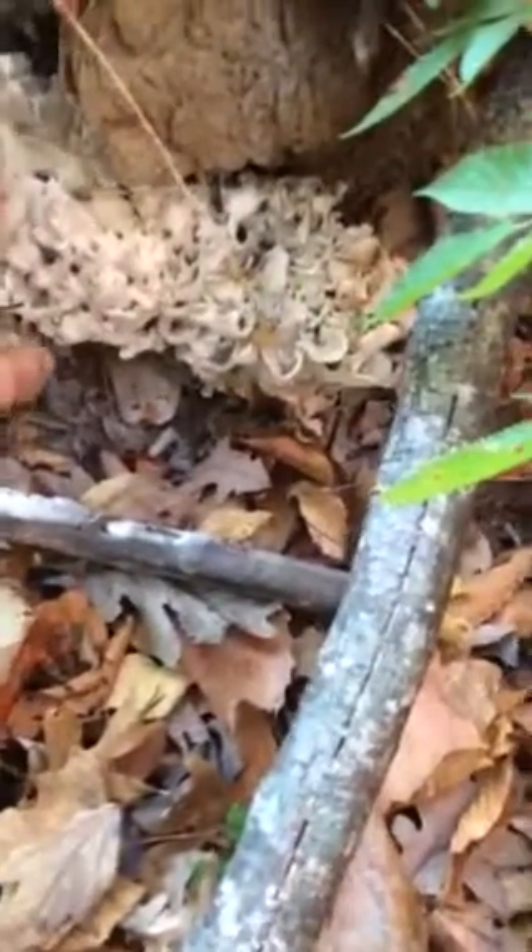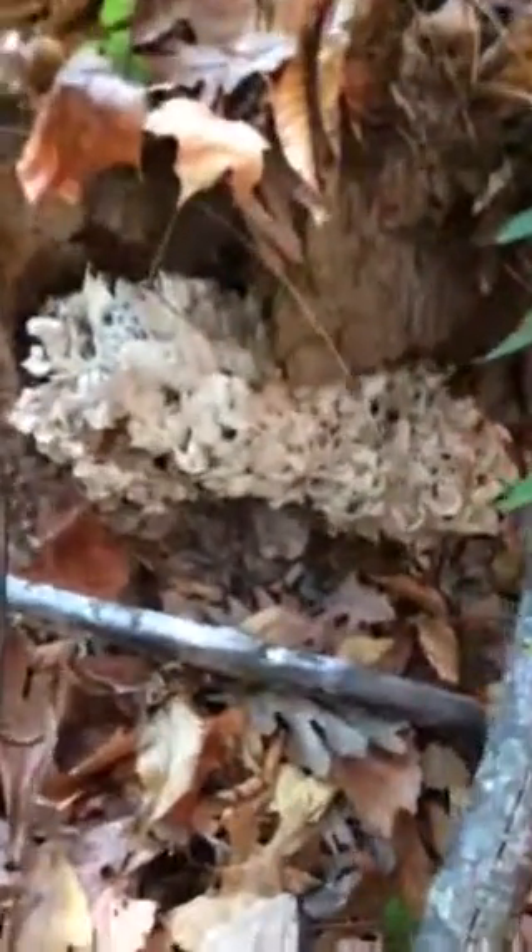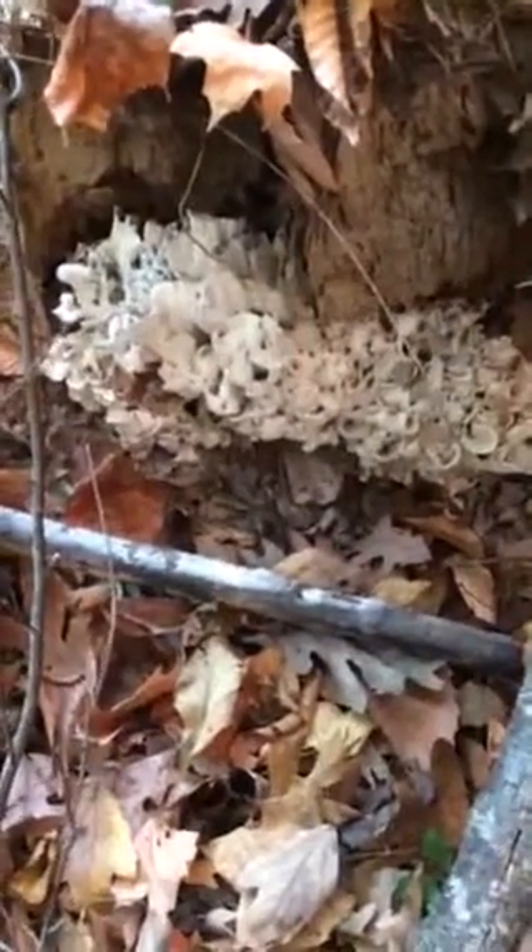You can see from my hand here, this is maybe two, three pounds here. But out of the same spot a number of years ago, I picked, I think, a 16-pounder.